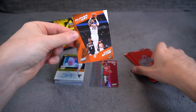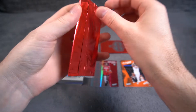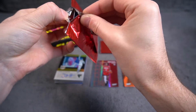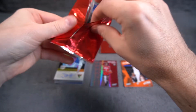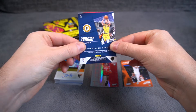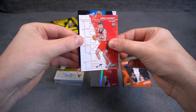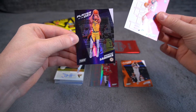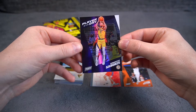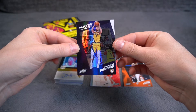DeAndre Ayton for the Suns — good looking design, very simple. Domantas Sabonis and a rookie of Corey Kispert. This is a foil card so it could be numbered. Not numbered but definitely very nice.